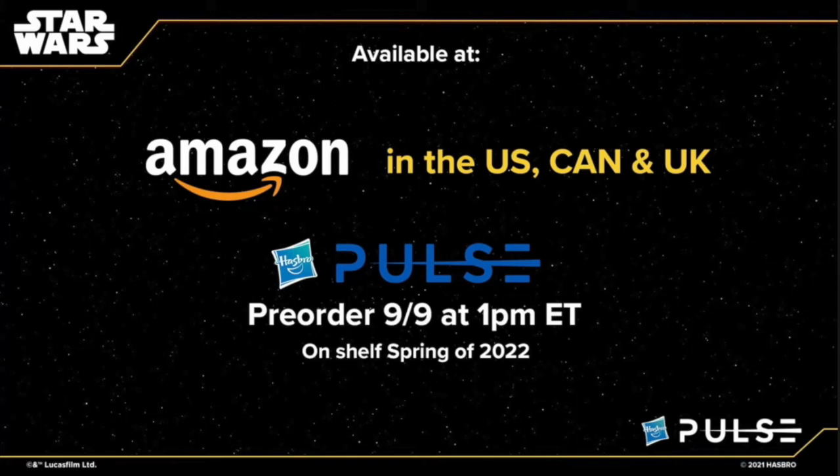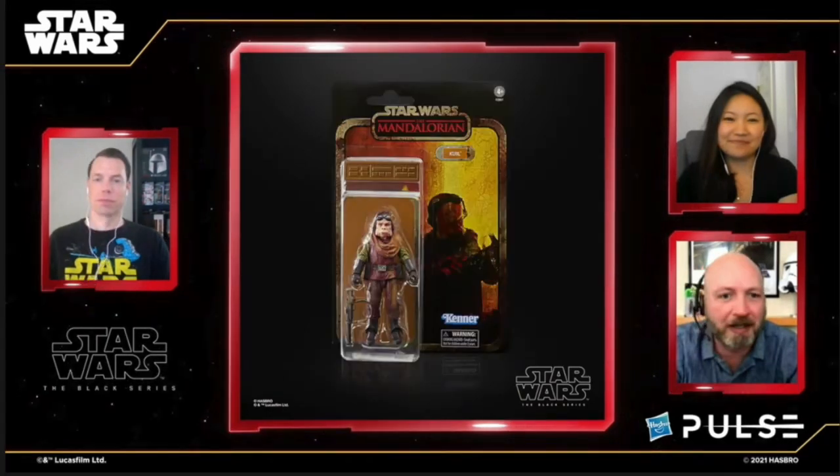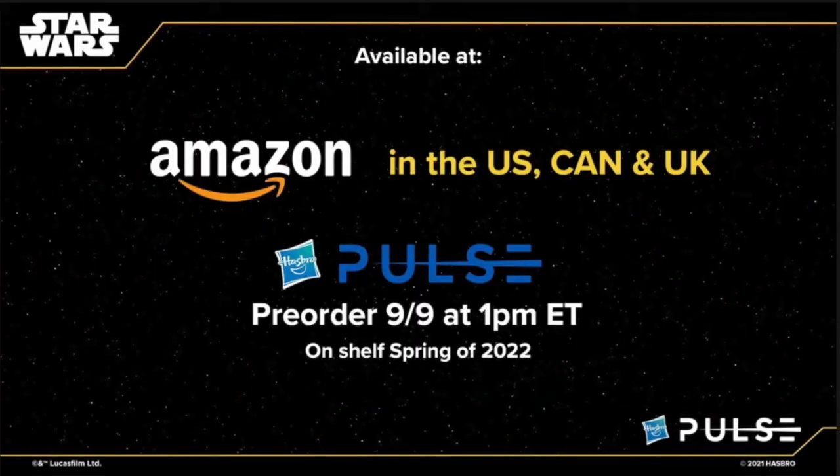The Mandalorian credit collection figure will be available for pre-order starting September 9th. Then they went to Kuiil — you're getting the whole concept look for him, and he will also be an Amazon exclusive in the US, Canada, and UK, with pre-order September 9th.